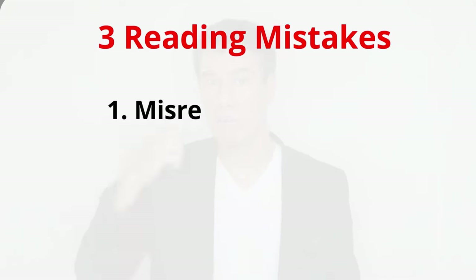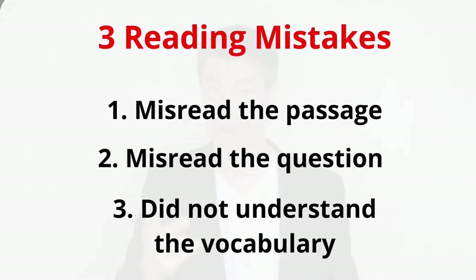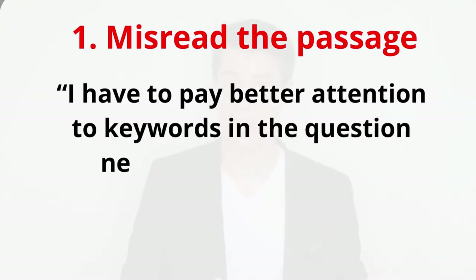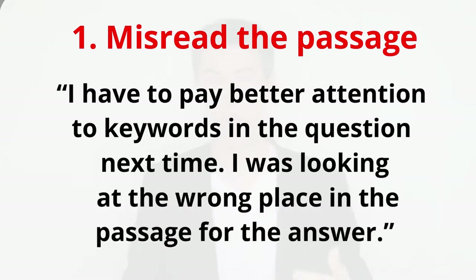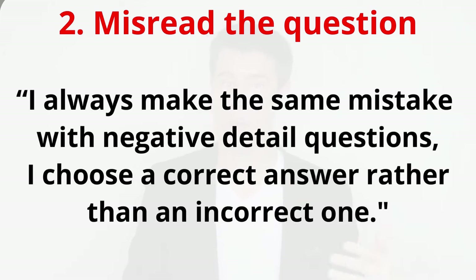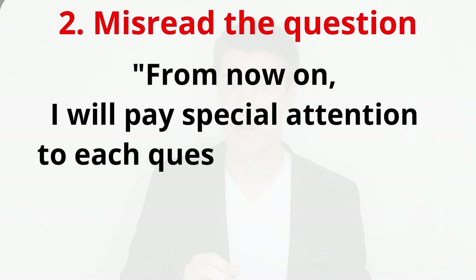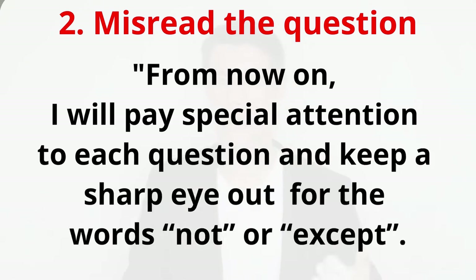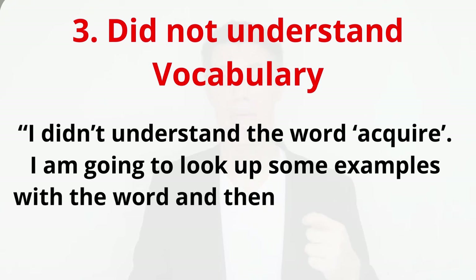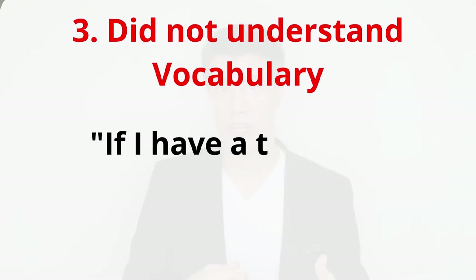Take reading mistakes as an example. There are only three possible reasons why a student might get an answer wrong: they misread the passage, misread the question, or did not understand the vocabulary. If you misread the passage, think: 'I have to pay better attention to keywords in the question next time.' If you misread the question, note: 'I always make the same mistake with negative detail questions — from now on I will look out for the words not or except.' If you didn't understand vocabulary, look up examples and practice writing sentences with that word. That is a tough habit to learn because it takes time and focus — two of our most precious resources.